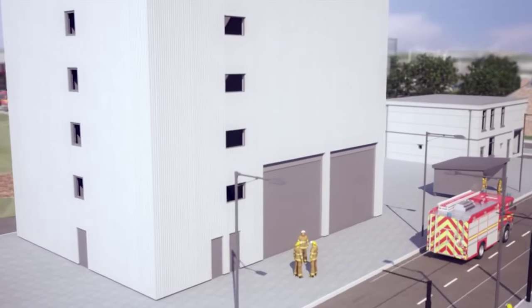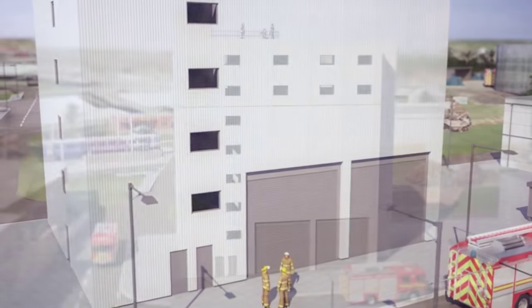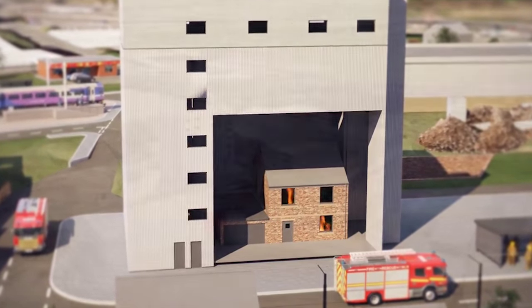An eight-storey multi-purpose building will replicate some of the high-rise commercial and residential buildings found in Greater Manchester. Like a Russian doll, within this building is a brick house which we use to simulate house fires.